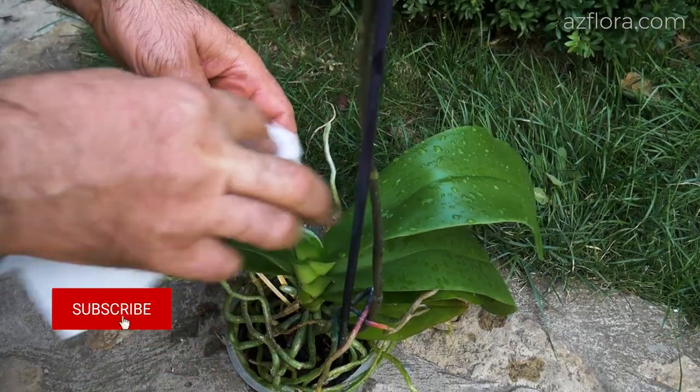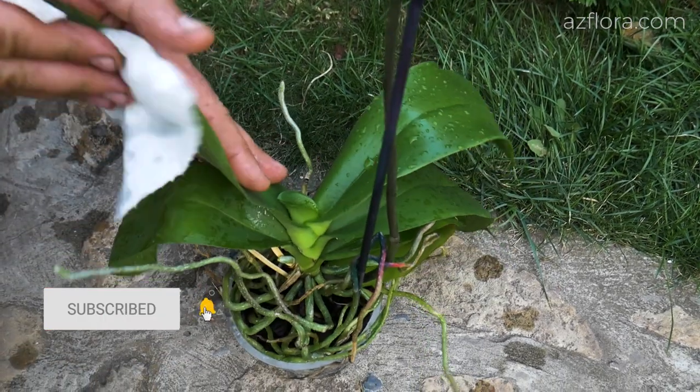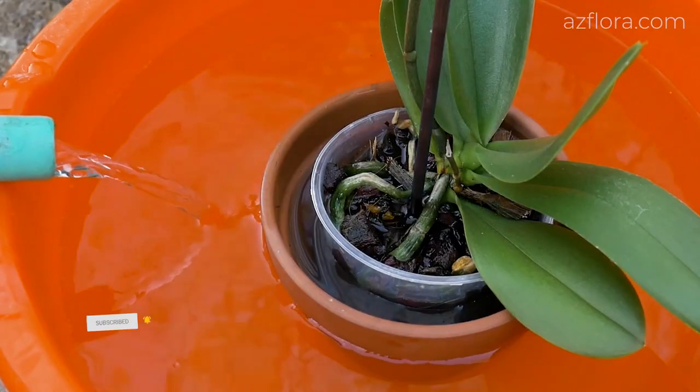Therefore, if you doubt whether to water the plant or not, do not water it. Phalaenopsis requires abundant watering, but not just a couple of sips.